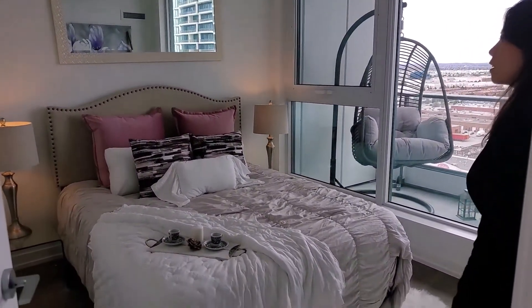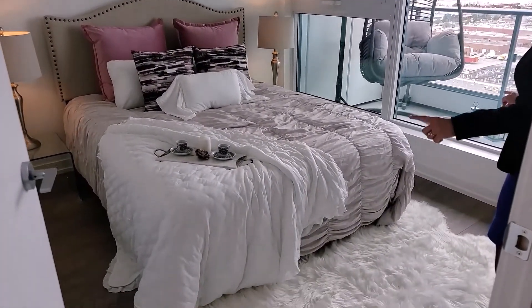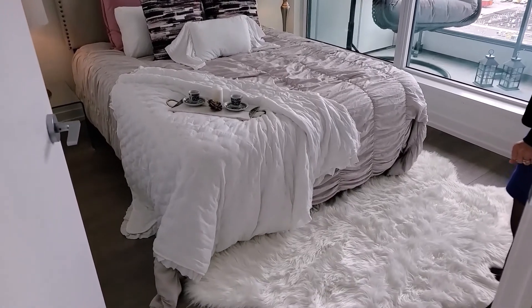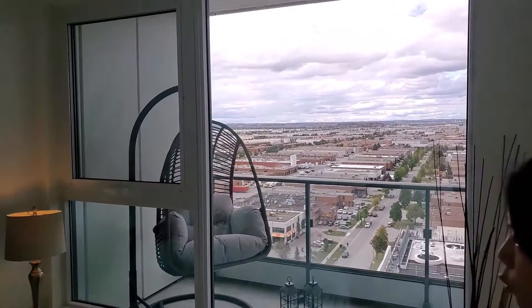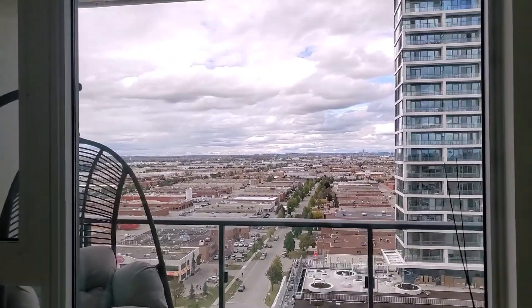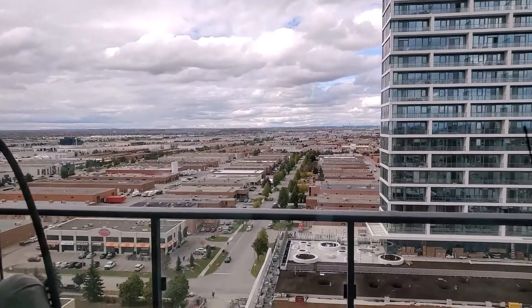This bedroom is big enough to fit a queen-size mattress and two night tables. The large window allows natural light in, and again a gorgeous view to the north.